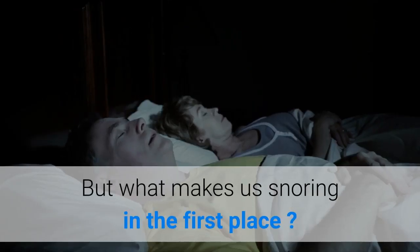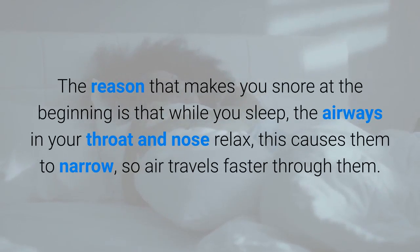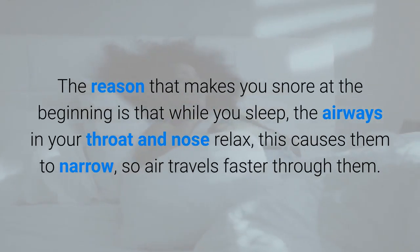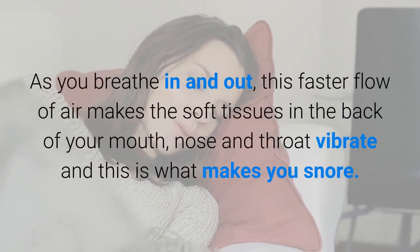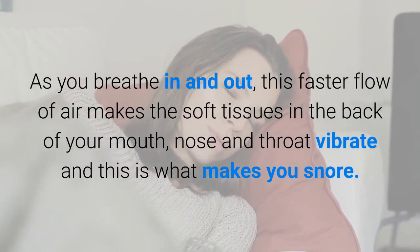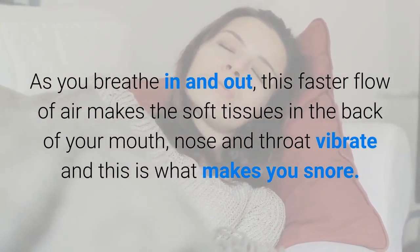But what makes us snore in the first place? While you sleep, the airways in your throat and nose relax, causing them to narrow, so air travels faster through them. As you breathe in and out, this faster flow of air makes the soft tissues in the back of your mouth, nose and throat vibrate — and this is what makes you snore.